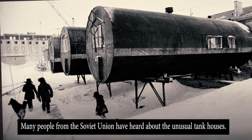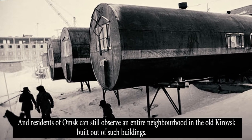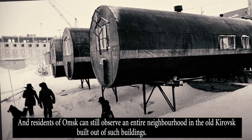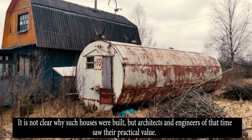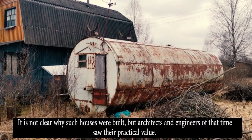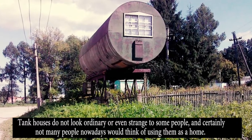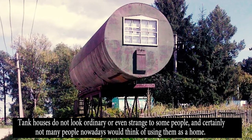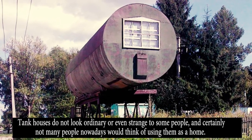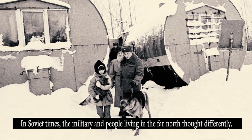Many people from the Soviet Union have heard about the unusual tank houses. Residents of Omsk can still observe an entire neighborhood in the old Kirovsk built out of such buildings. It's not clear why such houses were built, but architects and engineers of that time saw their practical value. Tent houses don't look ordinary — or even strange — to some people, and certainly not many people nowadays would think of using them as a home. In Soviet times, the military and people living in the far north thought differently.